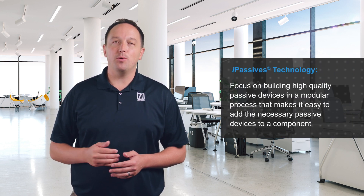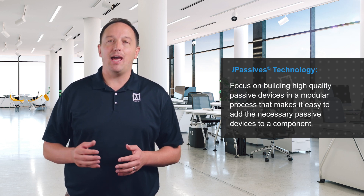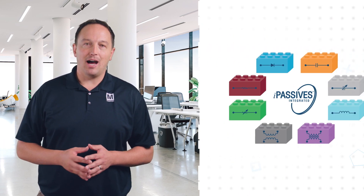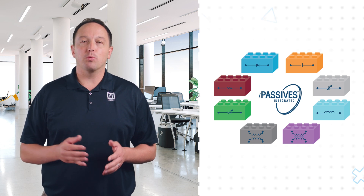Analog Devices' unique and patented iPassives technology integrates performance-sensitive passive components into a device such as an analog-to-digital converter. Integrating passive devices isn't new, but what makes iPassives technology unique is the focus on building high-quality passive devices in a modular process that makes it easy to add the necessary passive devices to a component. ADI's iPassives technology includes a variety of passive building blocks that can be employed wherever needed.